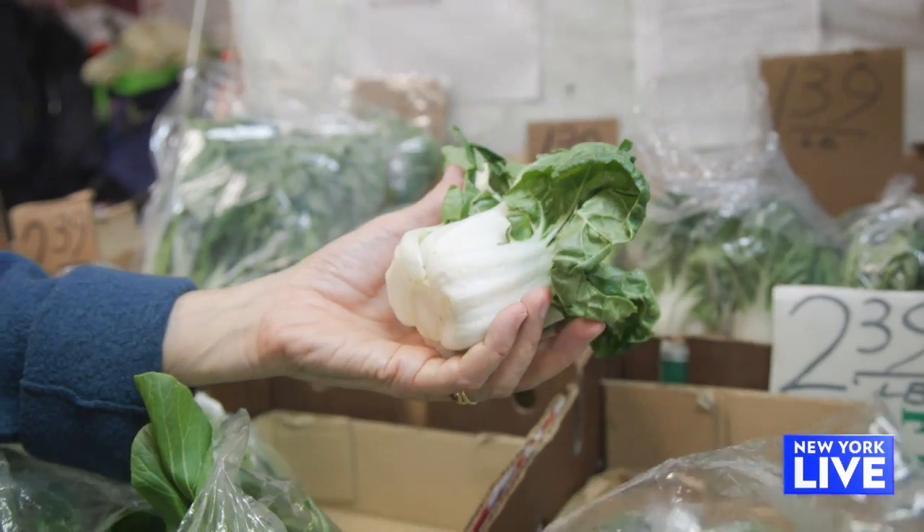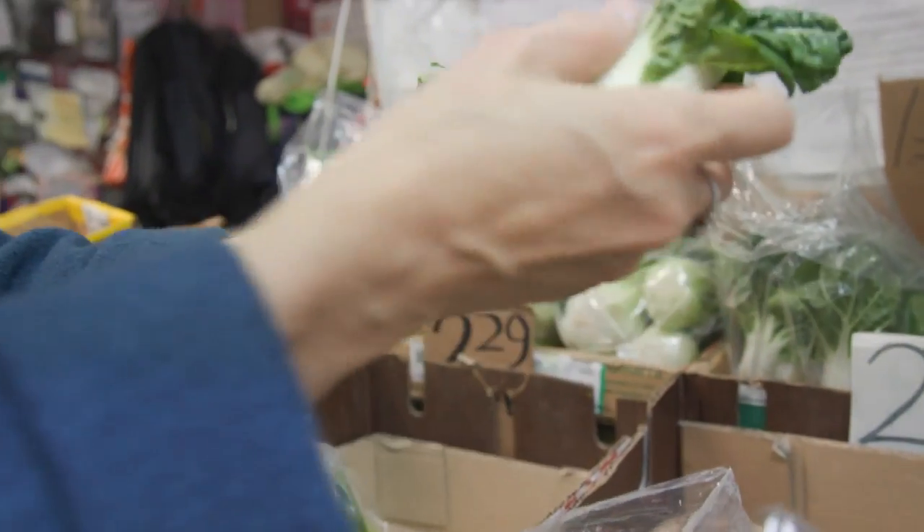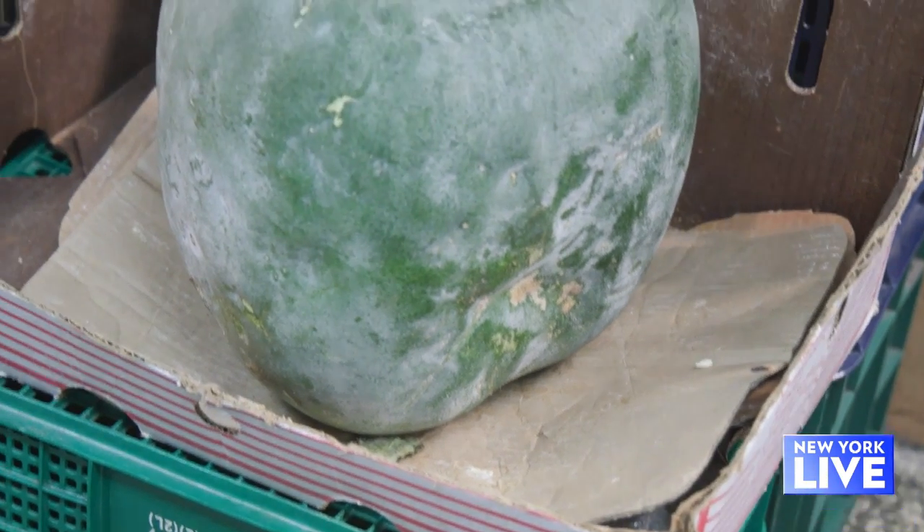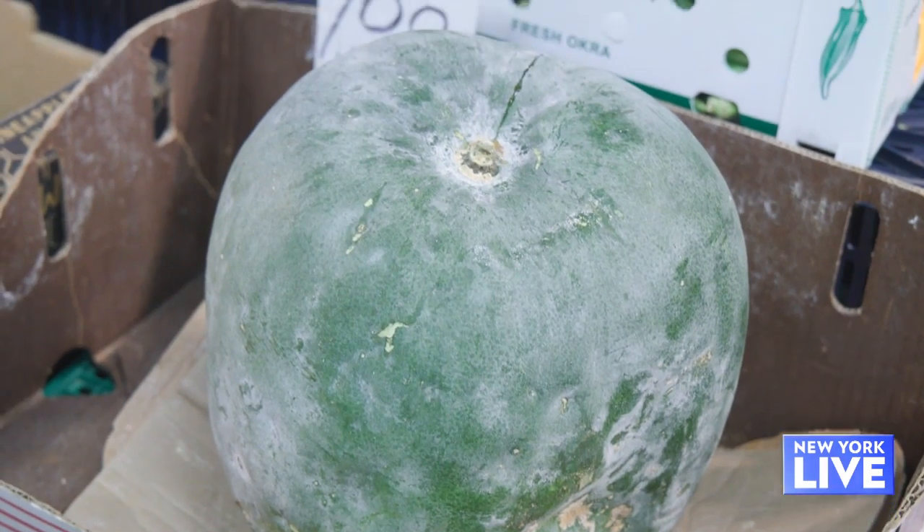People are familiar with bok choy, and normally you can buy bok choy at your ordinary American supermarket. But when you come into Chinatown, you can get all these great varieties of baby bok choy. One of the other things I saw in here was a giant winter melon. I love winter melon soup, but I just have never known how to tackle it. Do you have any tips?